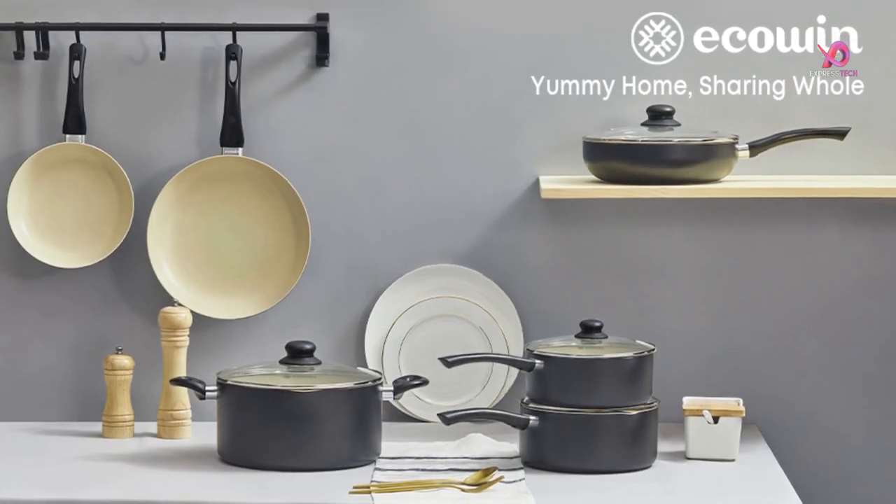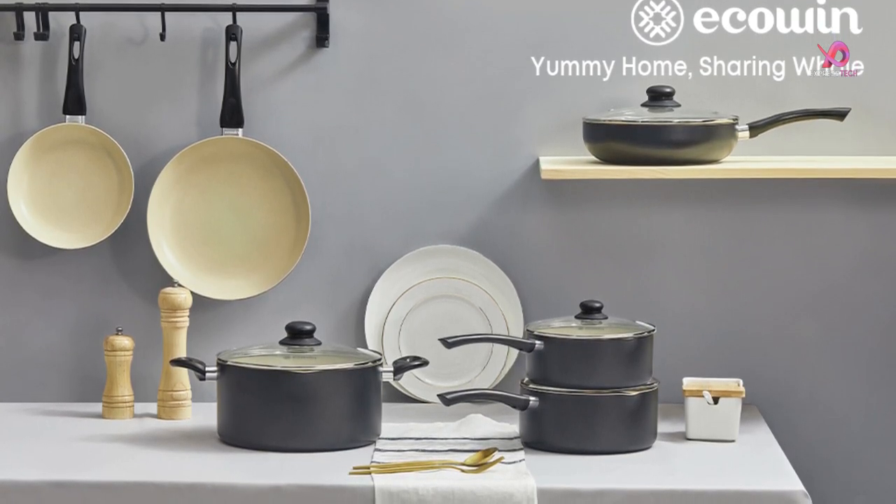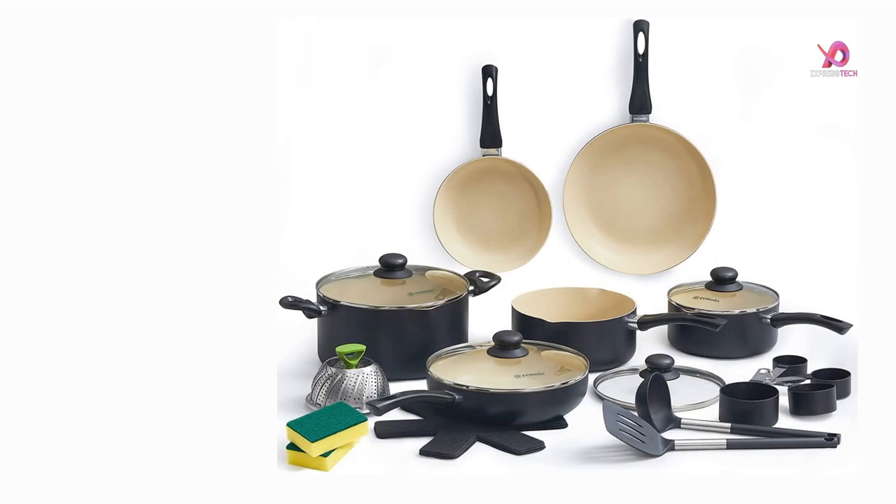Are you tired of dealing with messy and sticky cookware while cooking? Do you want to upgrade your kitchen with a set of granite-coating non-stick cookware that will make your life easier?